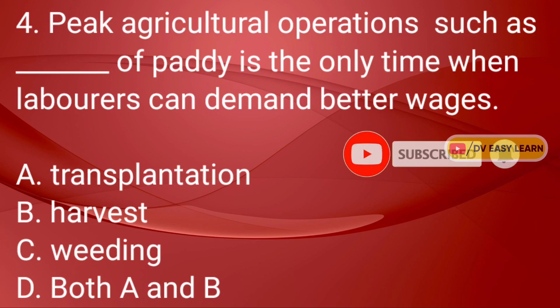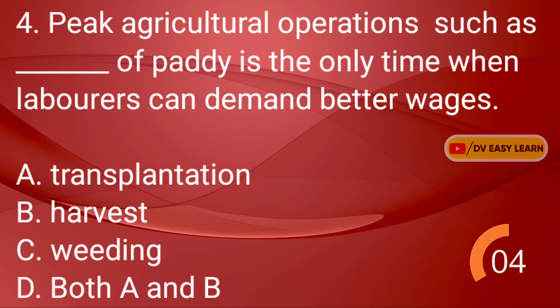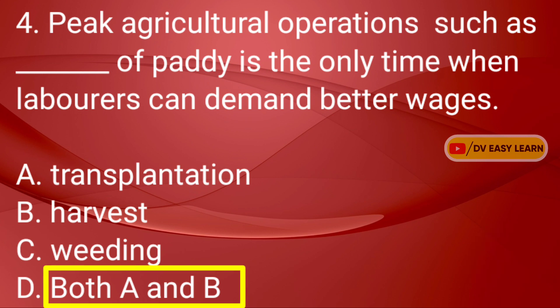Question No. 4: Peak agricultural operations such as dash of paddy is the only time when laborers can demand better wages. Correct answer: Both A and B — Transplantation and Harvest.